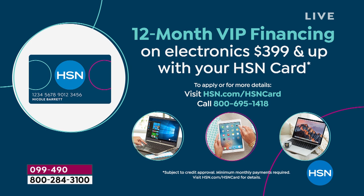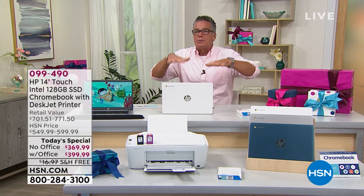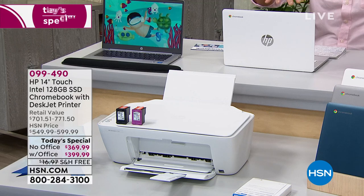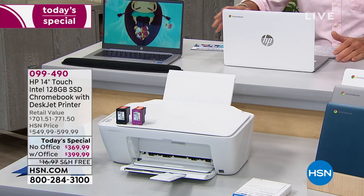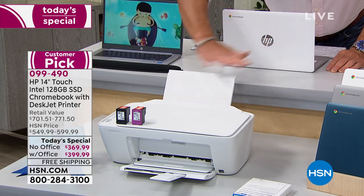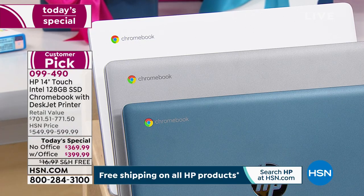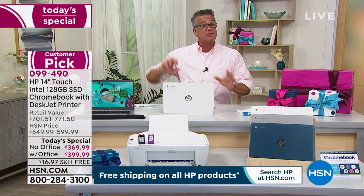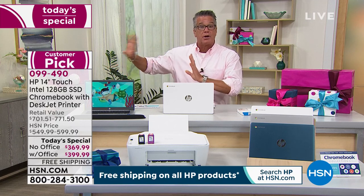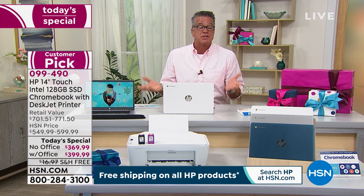That will cost you $33 and 33 cents per month to have a brand new touch-screen computer with a brand new DeskJet printer that matches. It's always good to have your printer and your computer from the same company because they marry well together — they recognize each other. Look at how beautiful this combination is with the white computer and the white printer. If you like a cleaner look, that's fantastic. We are doing free shipping today — that is a $17 value. You're saving a bunch of money today and you are upgrading your electronics.